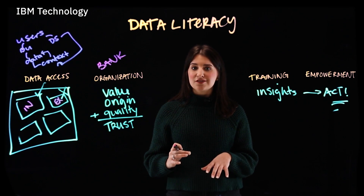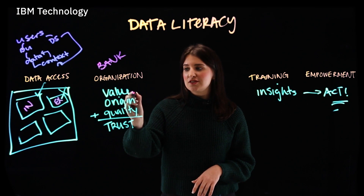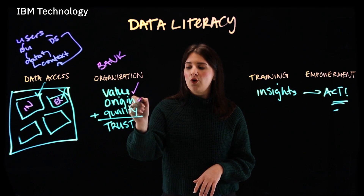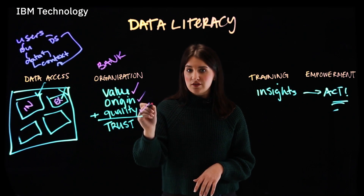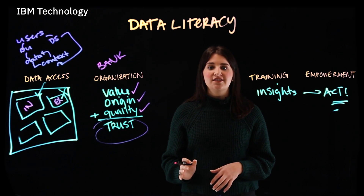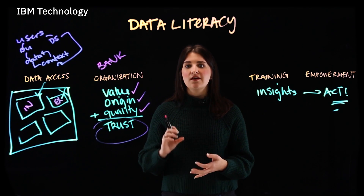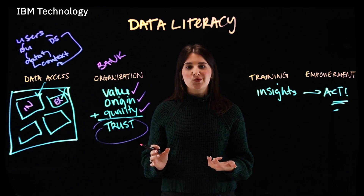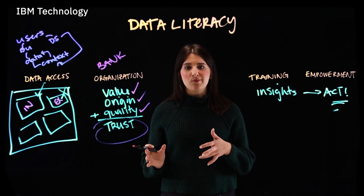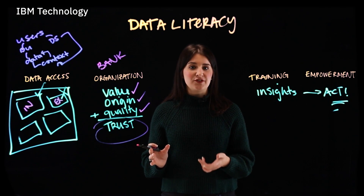Those decisions are more likely to be in the bank's best interest because the people making them understand data's value, origin, and quality. This creates trust in those organized data sets, allowing users to see errors in data based on trends, pull in additional relevant sources related to the current market, and provide the necessary explainability to back up their decisions.